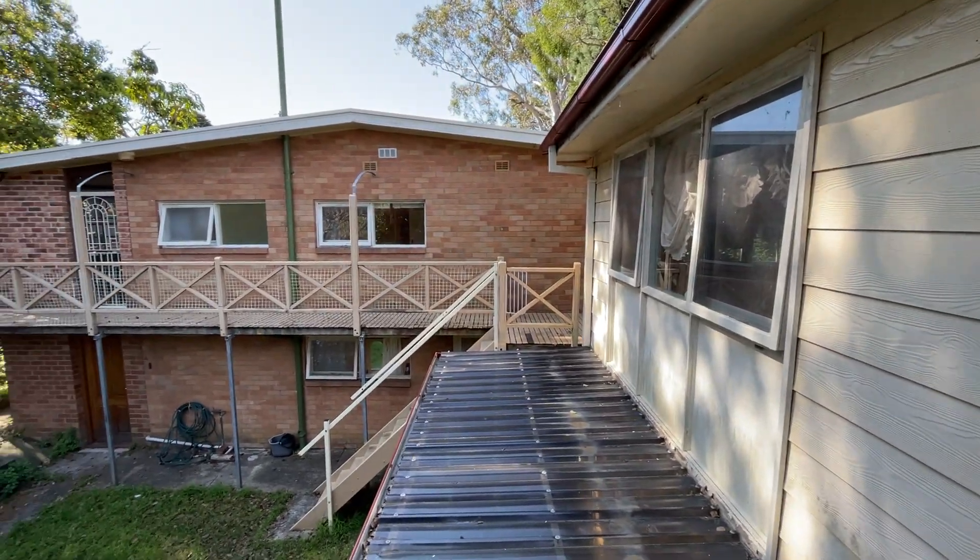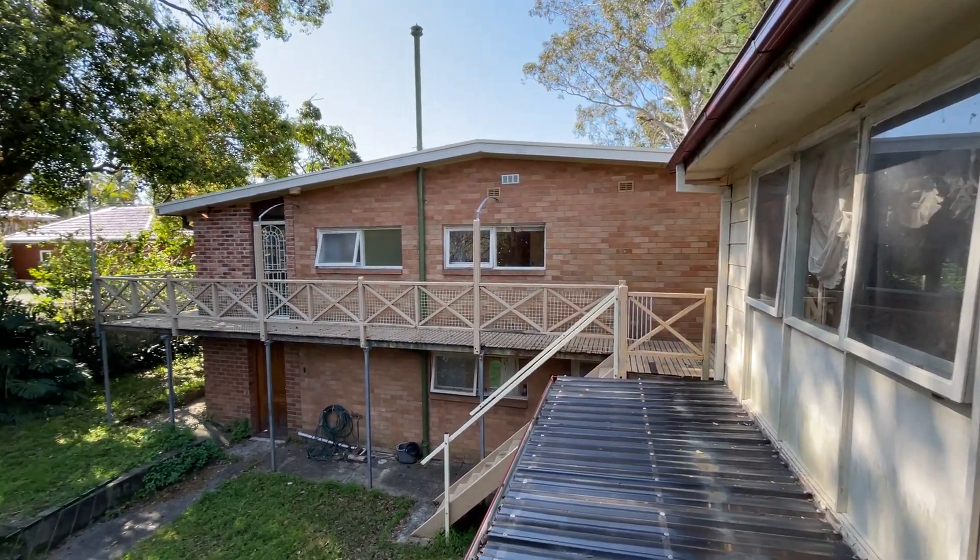Okay, now this is 27 Rimba Avenue in North Epping. Thank you for watching.